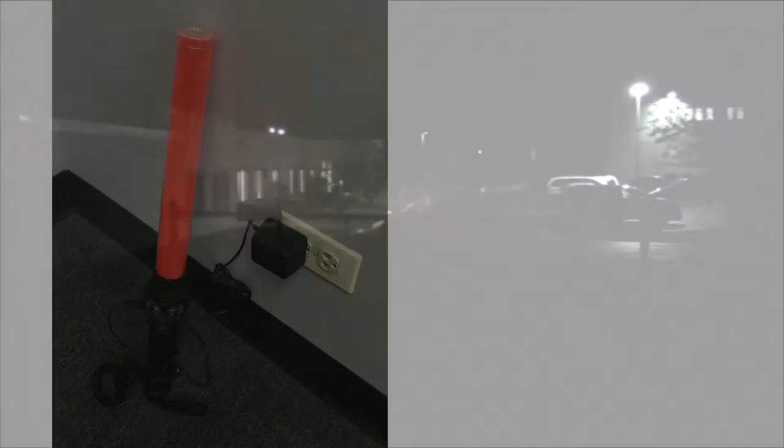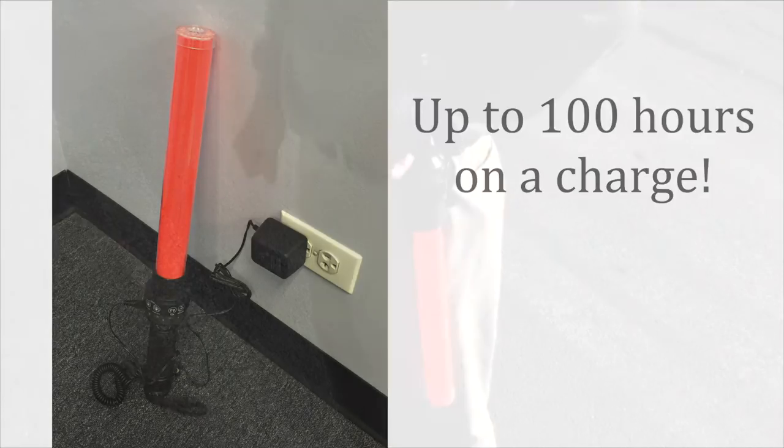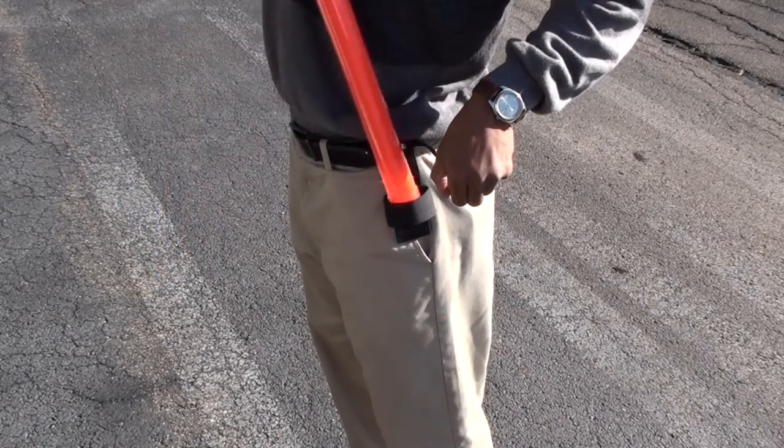The light has a visibility of up to 3,000 yards to ensure that warnings and signals won't be missed. Its built-in rechargeable battery provides up to 100 hours of use. It even includes a convenient belt clip.